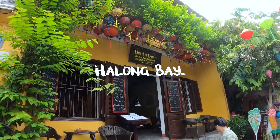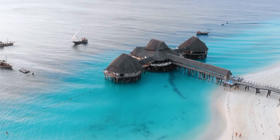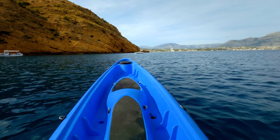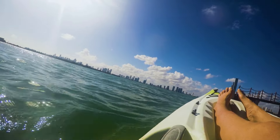Cruise around Halong Bay. Halong Bay in northern Vietnam is a must-see with its dramatic limestone islands. Take a tour to explore the enchanting caves, swim, and kayak in the bay's green waters. Consider a three-day tour to spend a night at sea.